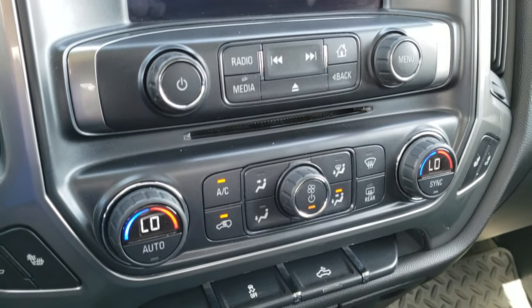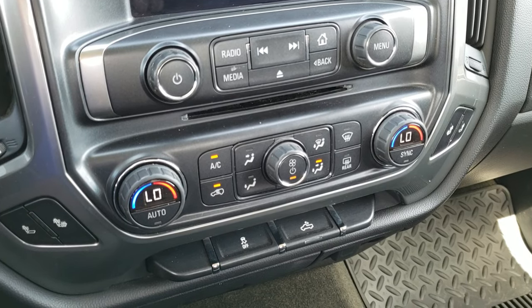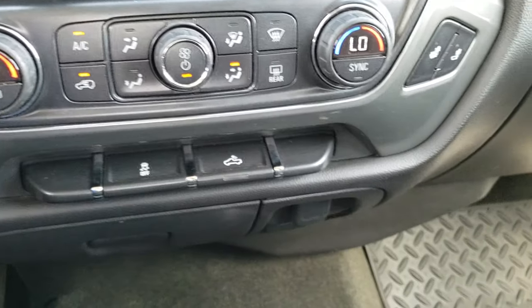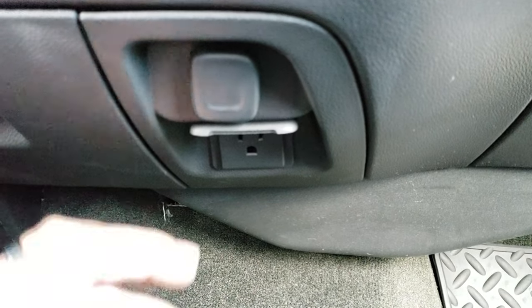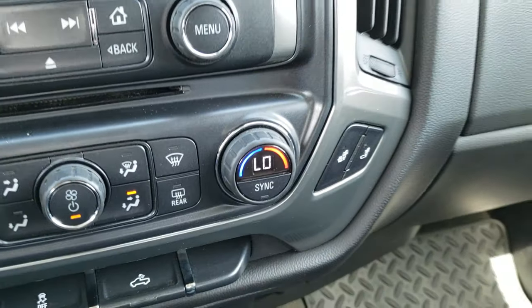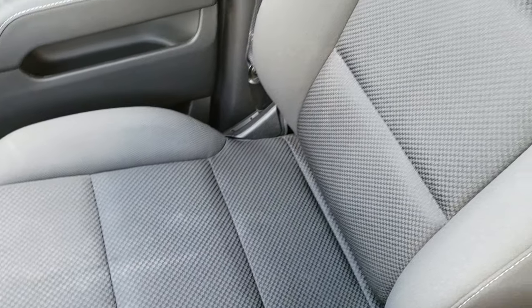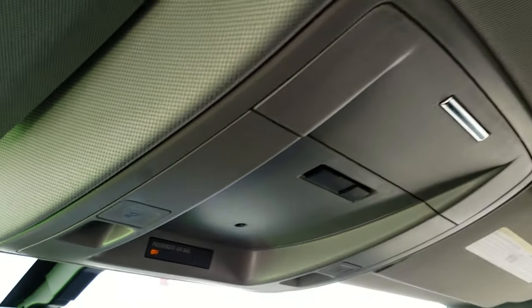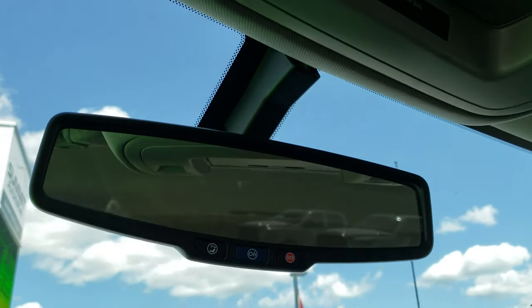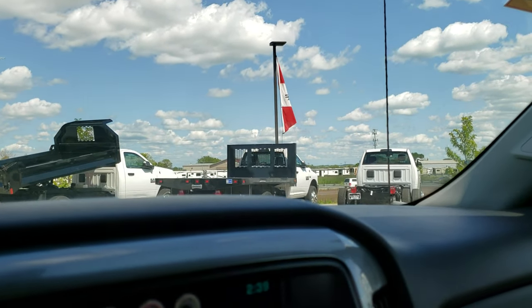Down here you get your dual climate control, heated seats, stability control, and cargo lamp buttons. There's a power point and a plug-in underneath. Heated seats and all weather floor mat on that side. The passenger seat is in nice condition with no rips or tears. It has side curtain airbags and the headliner is in really nice condition as well. You get your map lights up there and OnStar capabilities.